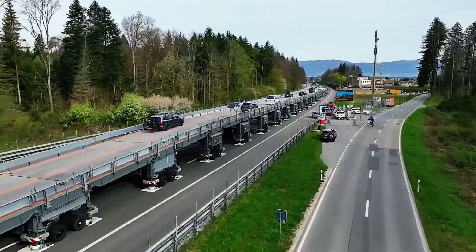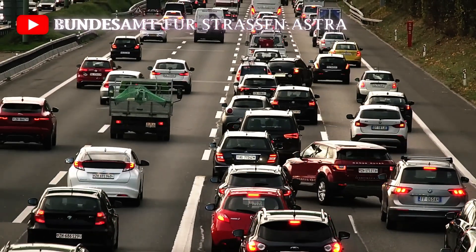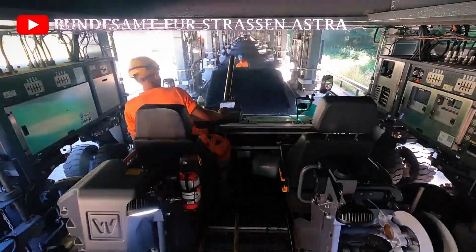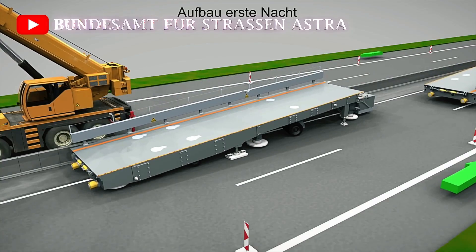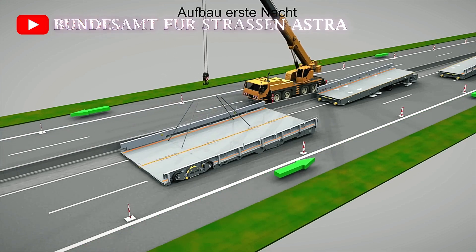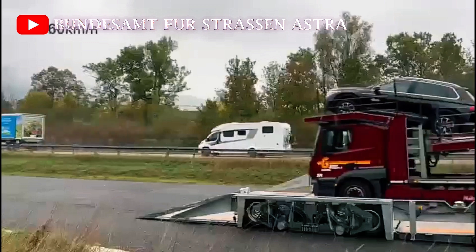Let's take a closer look at how this amazing bridge works. The Astra Bridge is an innovative solution that's transforming how highway maintenance is performed, allowing crucial roadwork to be completed without disrupting traffic flow. This mobile construction site bridge is designed with both efficiency and convenience in mind, enabling road workers to carry out essential maintenance tasks while vehicles continue to travel over the bridge uninterrupted, maintaining speeds of up to 60 km per hour.